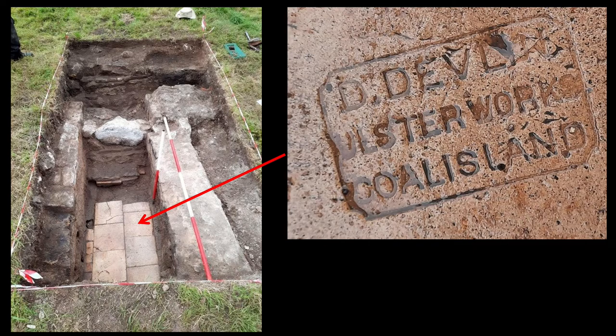This phase of activity also exhibited a number of modifications to the structures. The wall going up the middle of the trench, which the ranging pole is on, is a later addition associated with the laying down of this tile floor. There were also certain other aspects, such as a door that had been blocked up, showing modification of an earlier phase of activity on the site.